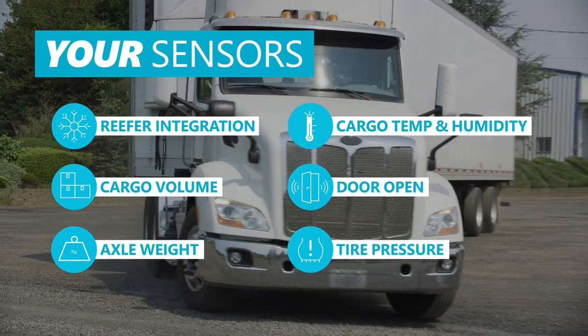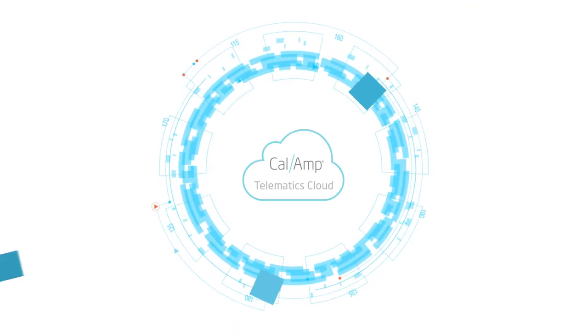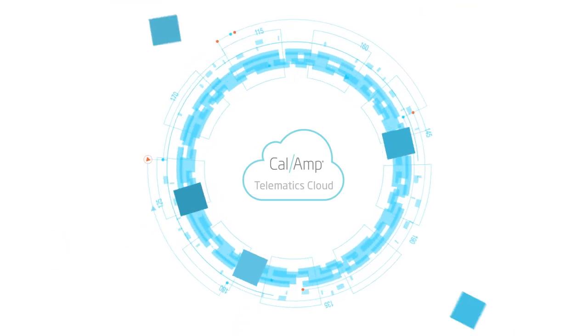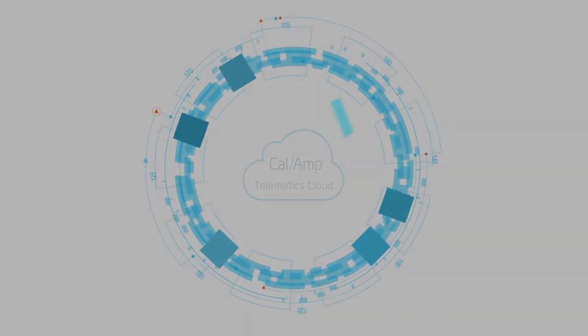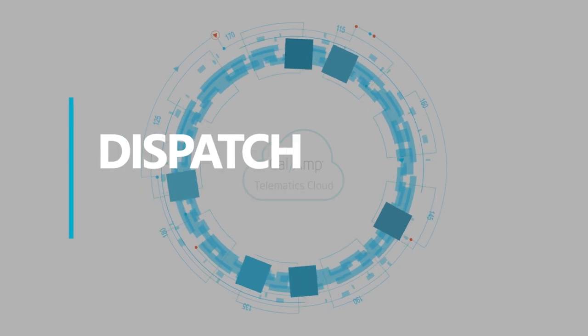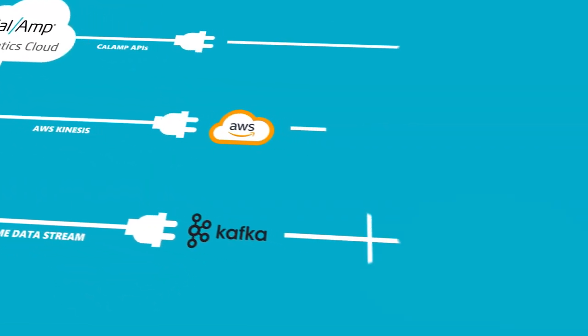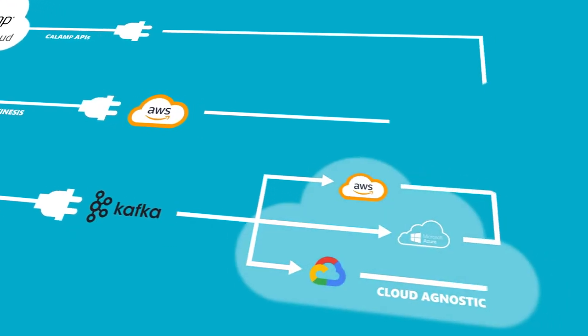Integrate the sensor data you need that's relevant to your operations. With CalAmp's connected cab and trailer solution, bring all your driver, truck, and trailer data into a single platform so you can integrate your telematics data into transportation management systems, yard management systems, dispatch, and other proprietary systems, or develop your own custom application with our purpose-built APIs.